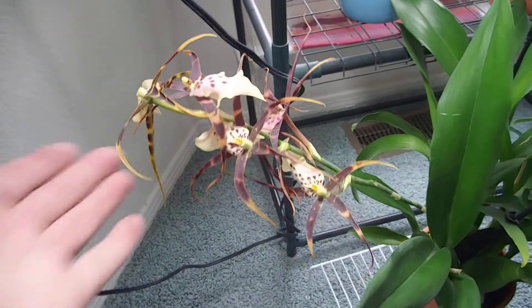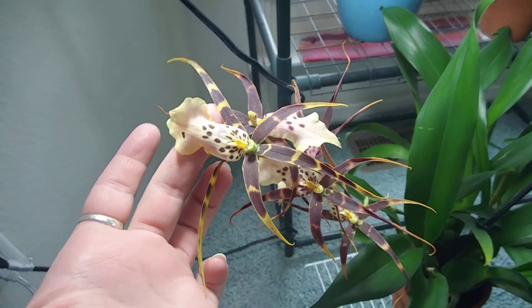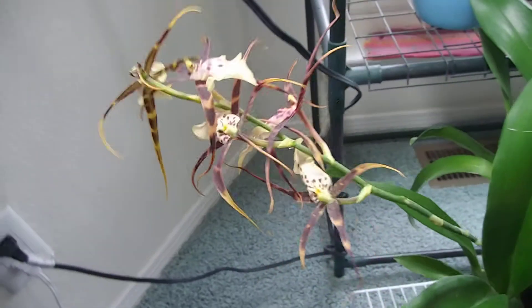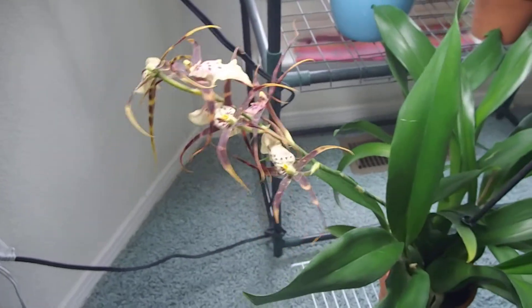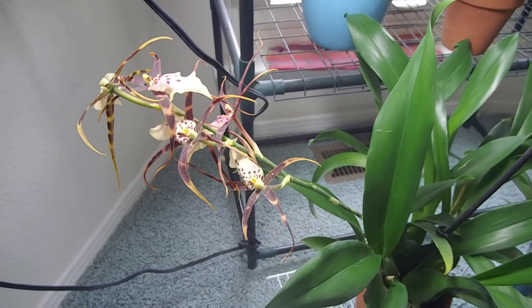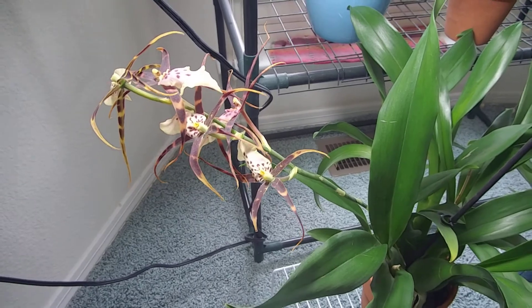This one over here - oh my gosh, I'm having a Lyme moment, my brain just cannot remember the name of this one, and it's so common too. Oh my gosh, it's a spider - and yeah, I'm having a Lyme moment - but that one's going out.